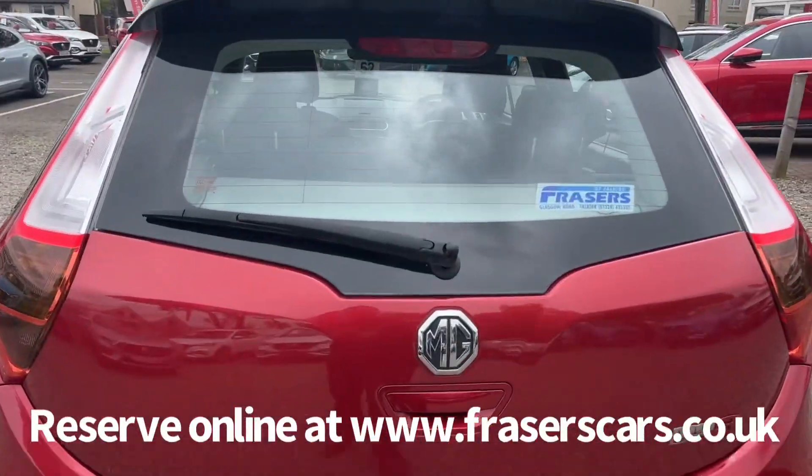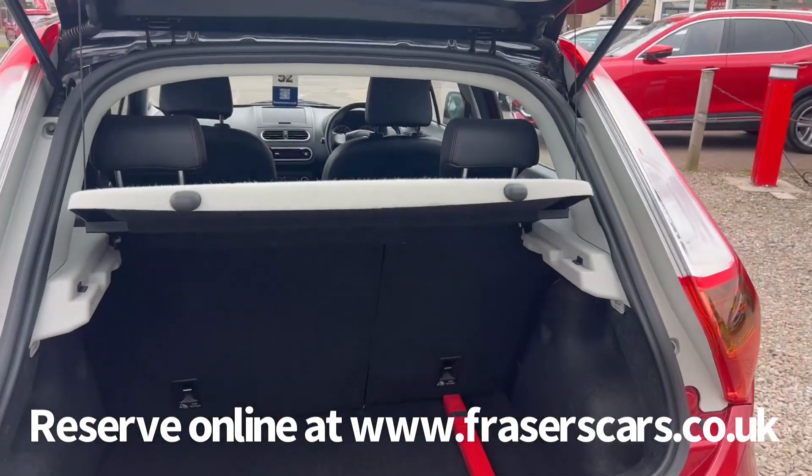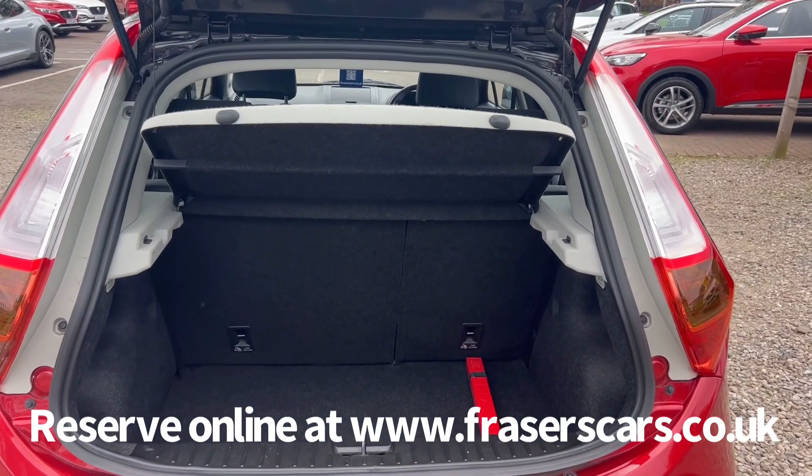Round in the boot, the rear parcel shelf is present and there's a 60/40 split fold on the rear seats.